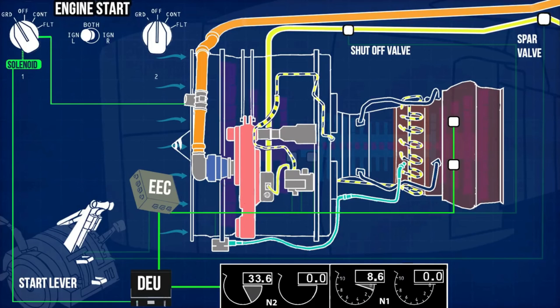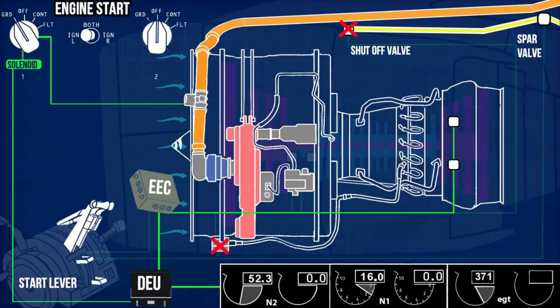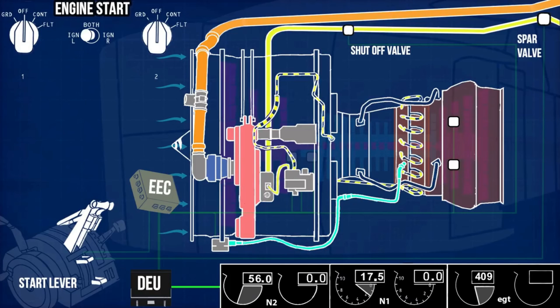Thermal couple sensors send the exhaust gas temperature data to the EEC. EEC monitors engine parameters, and if it notices any anomaly, immediately cuts off the fuel supply and ignition. At 56% N2, the engine reaches a self-sustainable level. The DEU removes the ground from the start switch solenoid and the switch goes to off position. This removes power to the start valve, which closes to stop the pneumatic supply to the starter. The reduction in pressure reduces starter speed, which disengages the clutch, isolating the starter from the engine gearbox rotation.